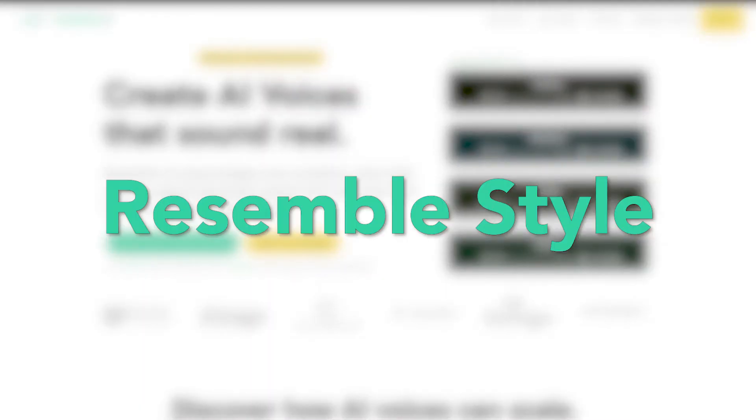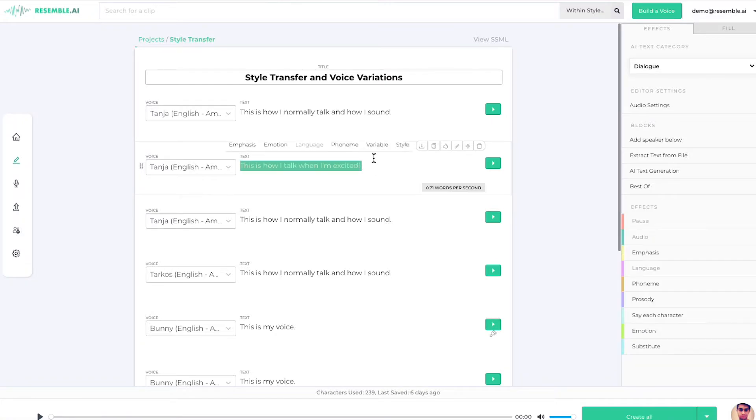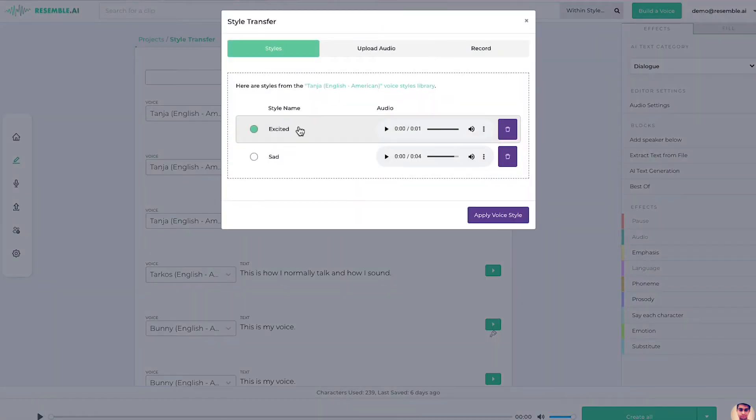To make it even better, we use what we call Resemble Style. Resemble Style allows you to copy the speed and style of one voice and layer it over the synthetic voice. Here's a quick example of that, so you are able to have the synthetic voice match and mimic the exact way someone might say certain words.